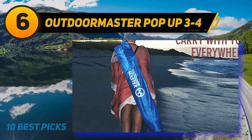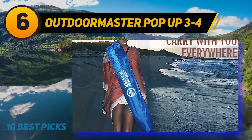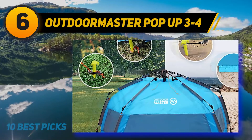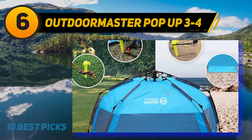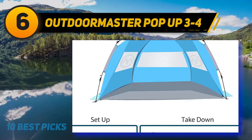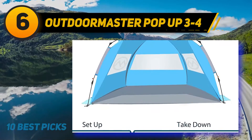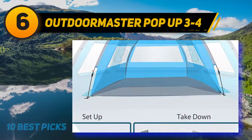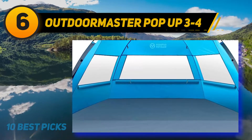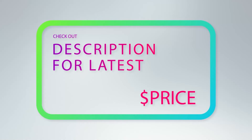At number six, the Outdoor Master Pop-Up for three to four persons. Whether your family is at the beach or in the backyard, this pop-up beach shade tent gives you the protection you need without heading indoors. It fits a family of four with room to spare and can be set up in one minute. Instructions are printed on a tag attached to the carrying bag so they're impossible to lose. The tent offers 97.5% UV protection and has screens on three sides so breezes continue to flow through even on hot days.